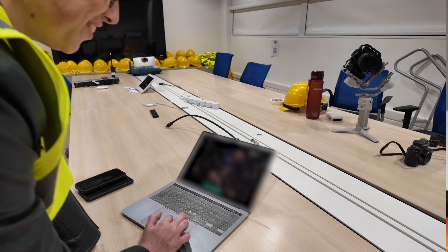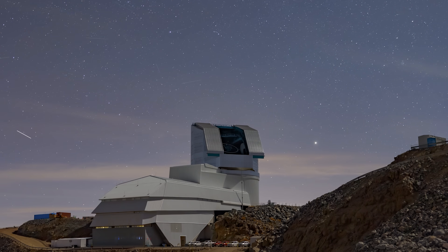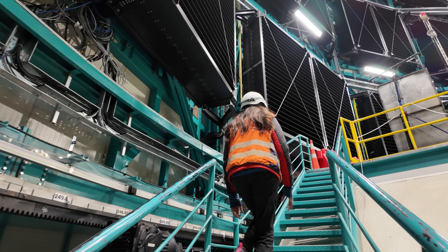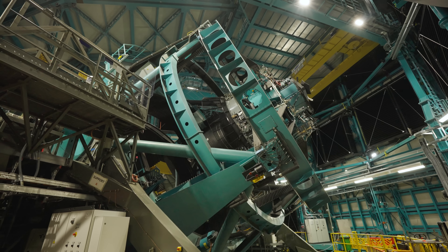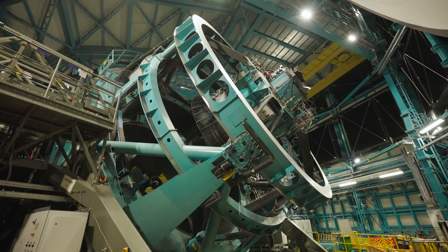Later in the video, I got a sneak peek at the first ever images from Rubin, and I'm going to show you these. It was time to get a look inside the observatory. I was taken up to the top floor where the telescope and camera live to see how quickly it can move. And I thought it looked pretty quick, considering the telescope weighs as much as an airplane.